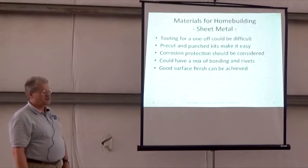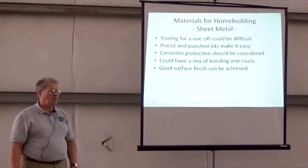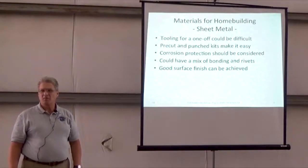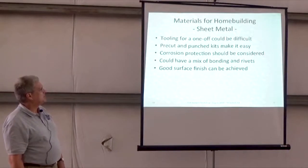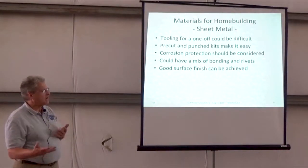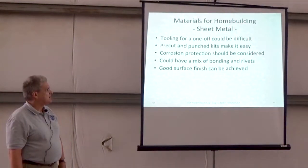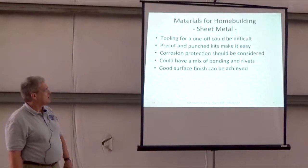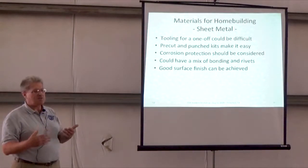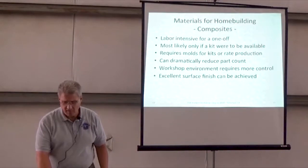Sheet metal — tooling for a one-off is pretty difficult. You've got to really want to do that, to hand-form ribs and then have them heat treated, get soft material, bend them, heat treat them. But pre-cut and punched kits really do make it easy, if you can find a kit. Corrosion protection really should be considered because you don't know where the thing's going to live for its life. You can have a mix of bonding pieces together and riveting depending on the design. Good surface finish can be achieved with all of these.